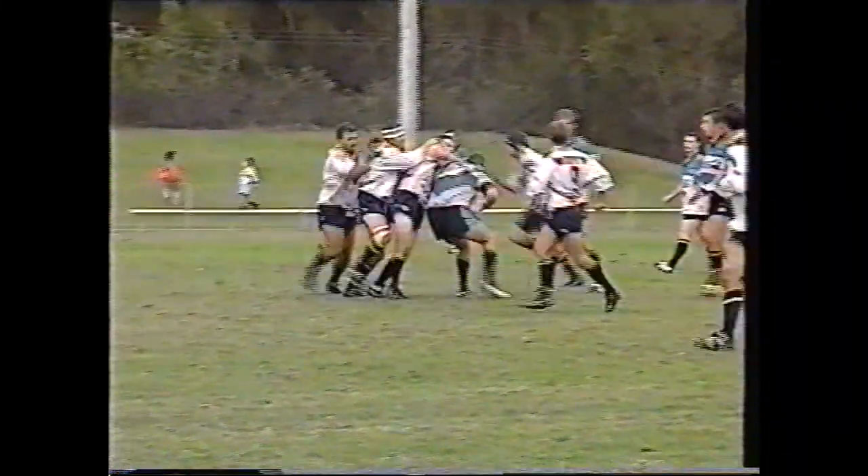Five, four, three, two, one. From the birds, go.